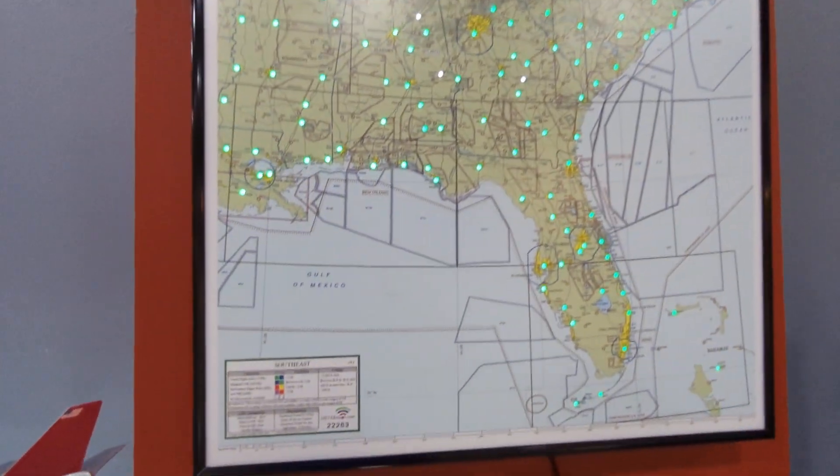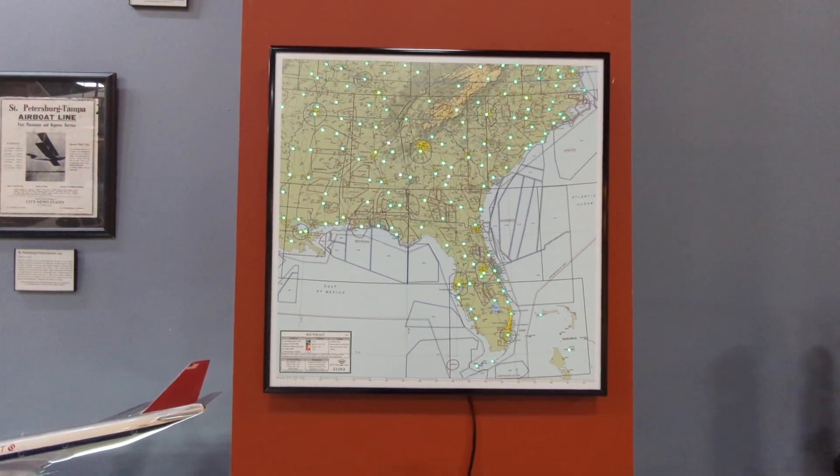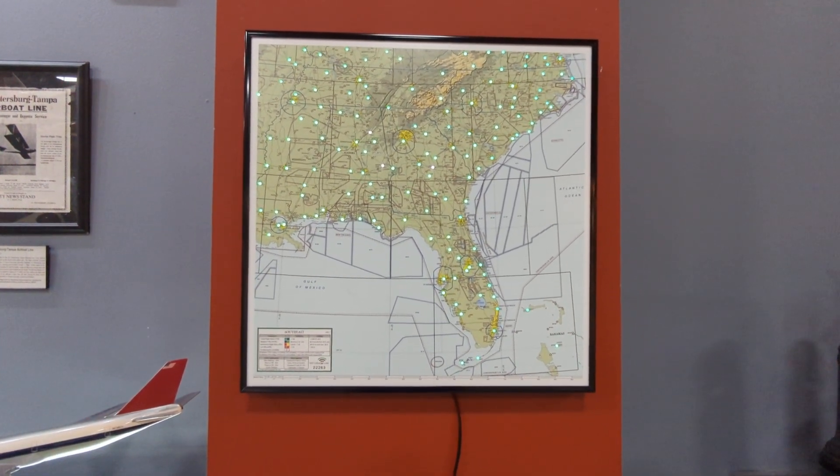There's a pretty cool neat little map here — just a map of the Southeast.